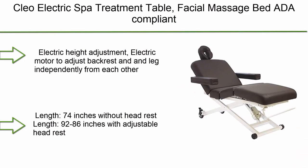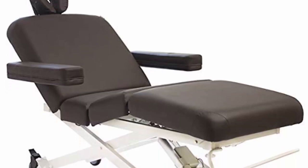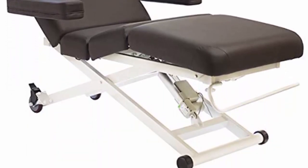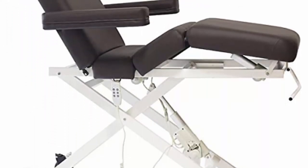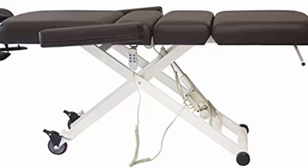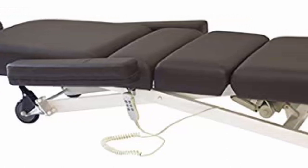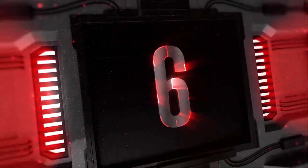Top 7: Clio Electric Spa Treatment Table Facial Massage Bed 80A Compliant. Electric height adjustment and electric motor to adjust backrest and leg independently from each other. Length 74 inches without headrest, 92 to 86 inches with adjustable headrest. Width 29 inches, with armrest 42 inches. Dimensions L x W x H: 74 x 29 x 15–35. Color: top is dark brown and base is white.